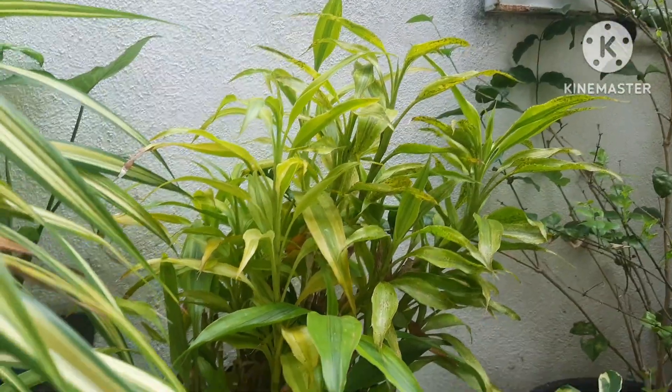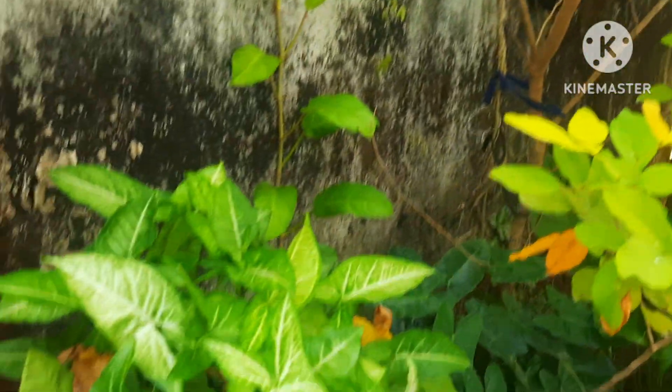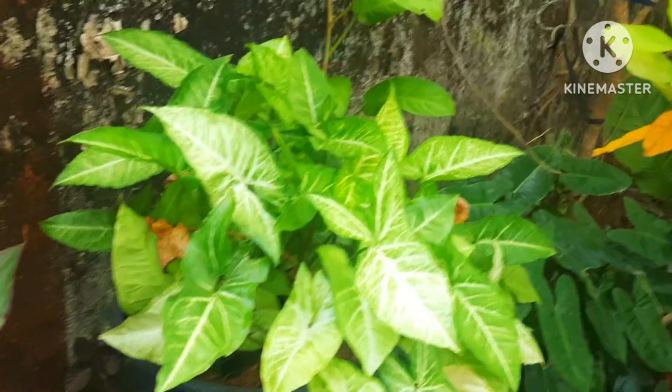So what are the low light loving plants? Today I will be covering low light loving plants. So stay tuned to Tamara's garden.